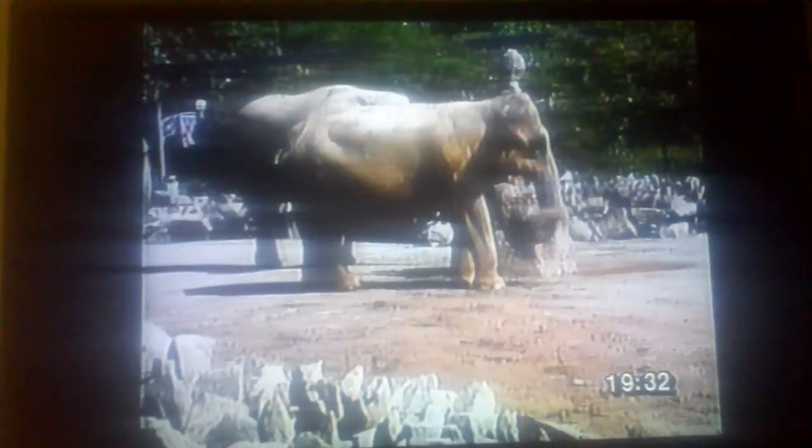What are elephants? Today, the elephant is one of the largest animals on earth. It is a mammal and lives in large family groups.